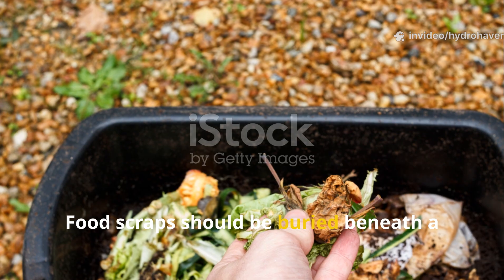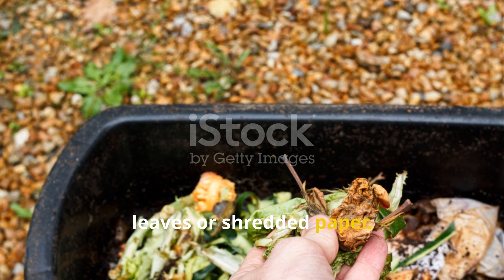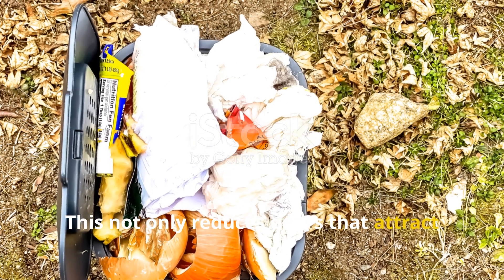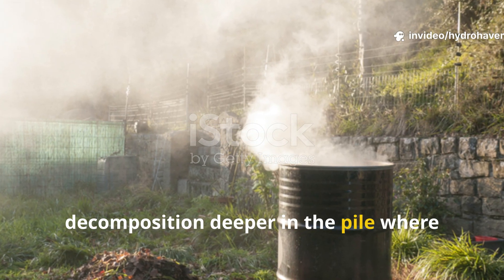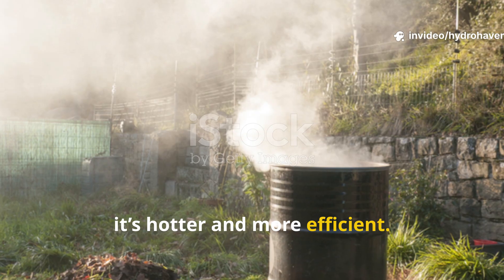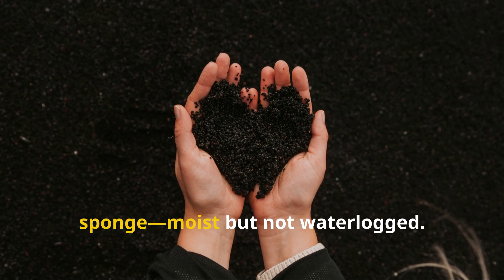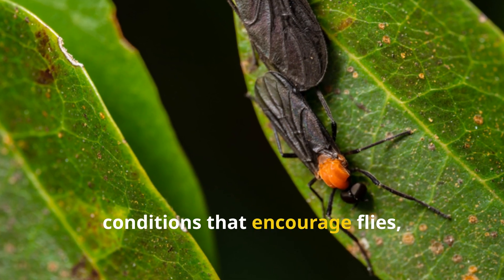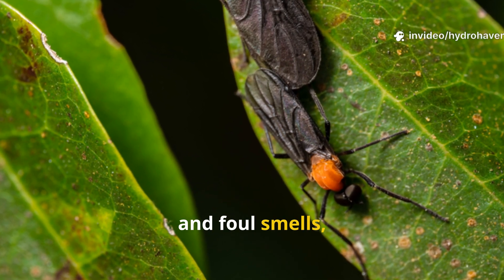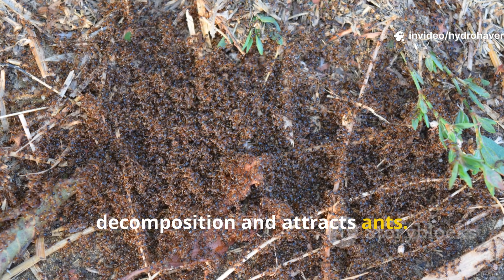Food scraps should be buried beneath a layer of brown materials such as dried leaves or shredded paper. This not only reduces odors that attract flies and cockroaches, but also encourages decomposition deeper in the pile, where it's hotter and more efficient. Moisture control is critical — compost should feel like a wrung-out sponge, moist but not waterlogged. Overwatering leads to anaerobic conditions that encourage flies, maggots, and foul smells, while too little moisture slows decomposition and attracts ants.